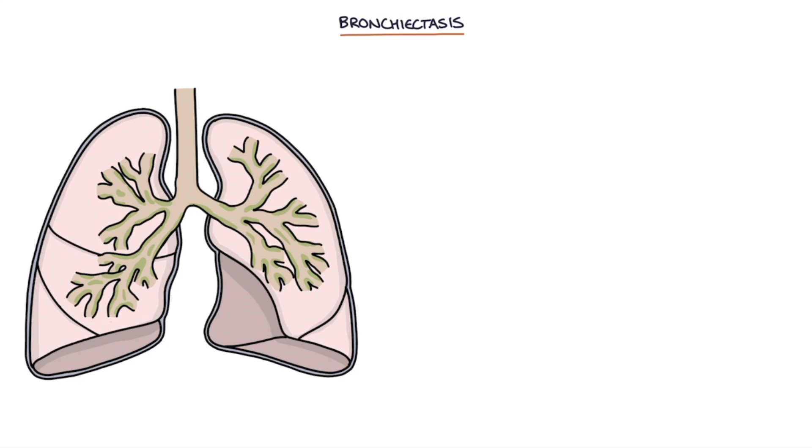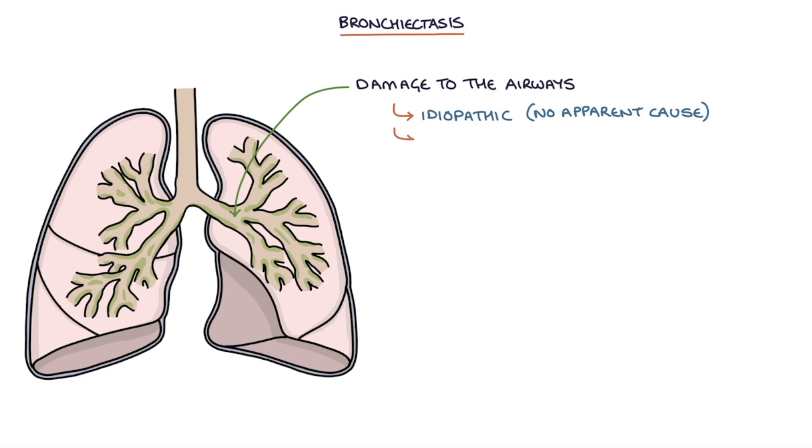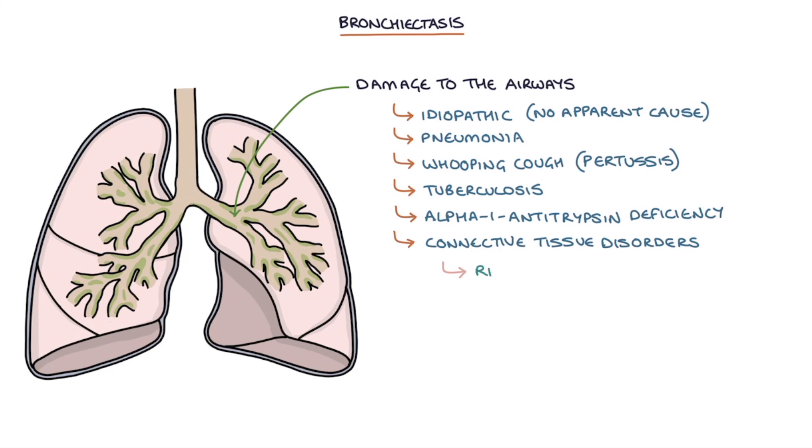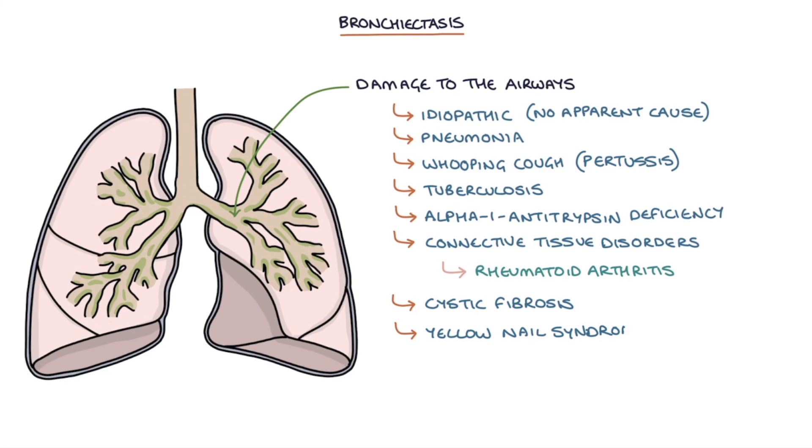Bronchiectasis results from damage to the airways. Potential causes of this damage include idiopathic, meaning no apparent cause, pneumonia, whooping cough or pertussis, tuberculosis, alpha-1 antitrypsin deficiency, connective tissue disorders such as rheumatoid arthritis, cystic fibrosis, and a condition called yellow nail syndrome.